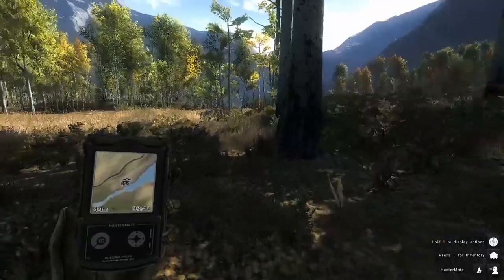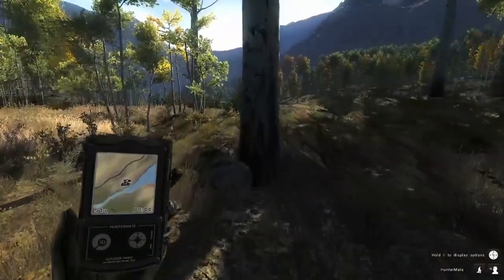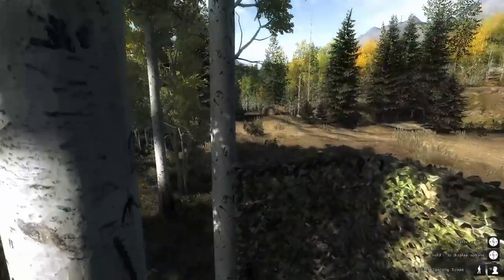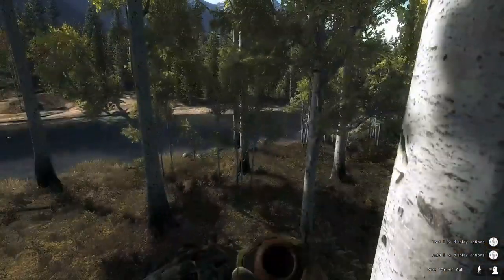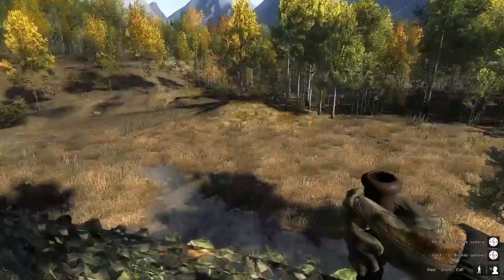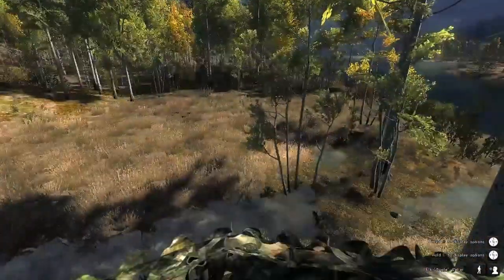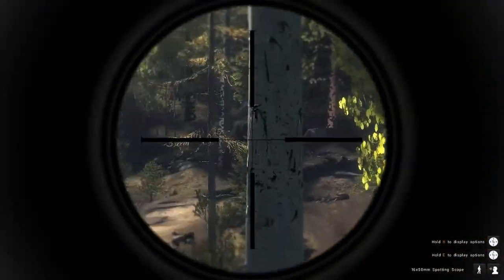We might travel up to the northern ponds and look for some Rocky Mountain elk, but anyways let's go ahead and jump in our tree stand right here. Let's go up and see if we can call in some nice mule deer, and go ahead and call some elk while we're at it too.